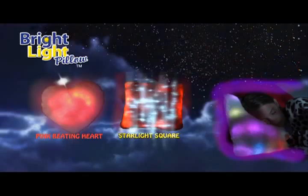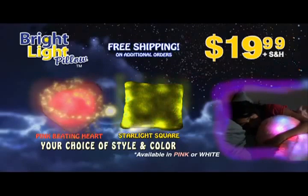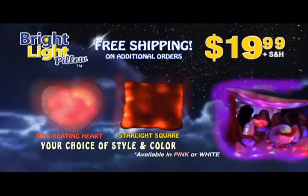Call now to get your very own Bright Light Pillow for only $19.99. And when you order, you'll be eligible for free shipping and even discounts on additional Bright Light Pillows.